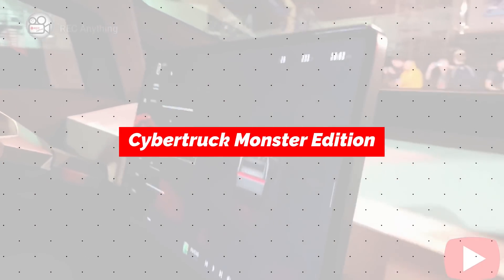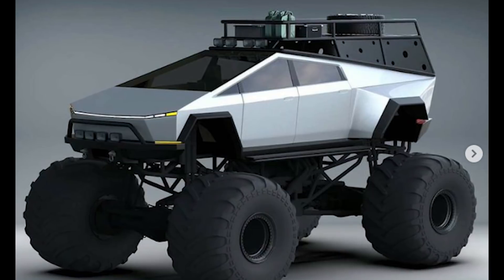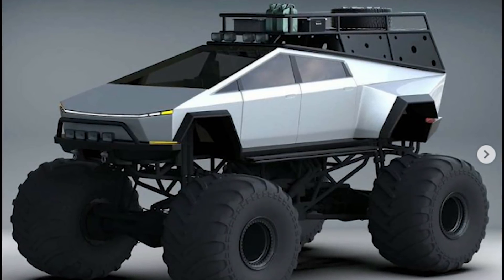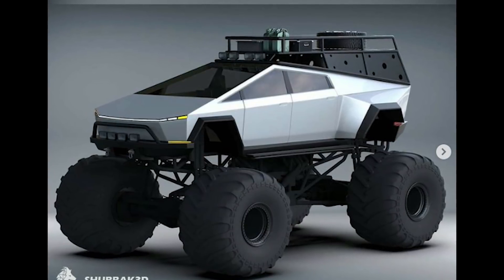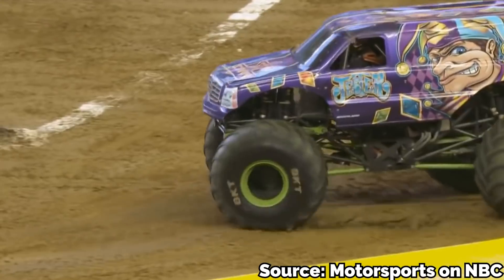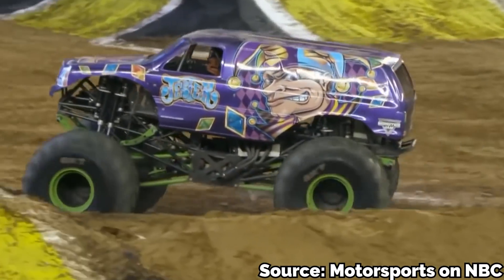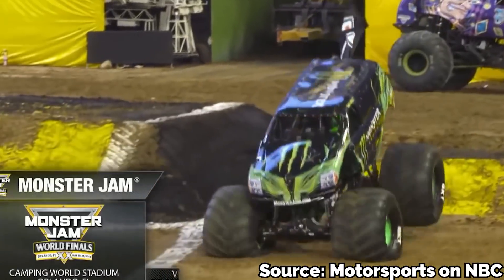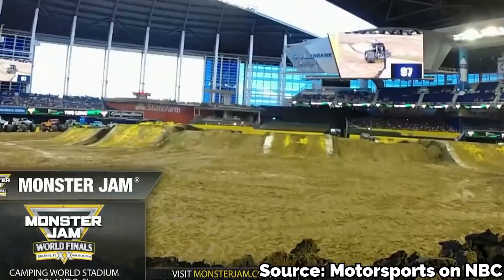Next up is the Cybertruck imagined as a monster truck — and it actually doesn't look totally unreasonable. It would definitely be cool as a remote-controlled car. Not only does it look awesome, but it's probably more practical than most people would think. Monster trucks are all about crushing cars and going off jumps, which requires a whole lot of torque — and electric motors have more than an abundant amount of torque available the instant you hit the accelerator. It wouldn't have the earth-shaking rumble of a traditional monster truck engine, but it would still put on a great show.